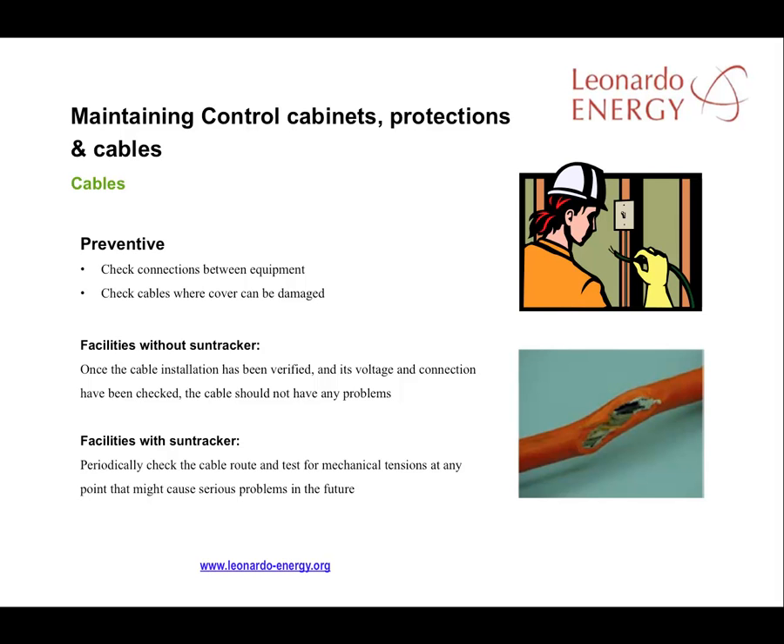For cabling, if there are no sun trackers in the solar plant, regular checks of cable connections between the different pieces of equipment, together with a check on cable covers, will be sufficient once plant construction is complete. But where sun tracker systems are in place, it's important to check the cable route periodically and to test for mechanical tensions at any point.